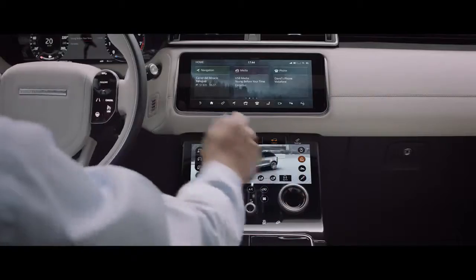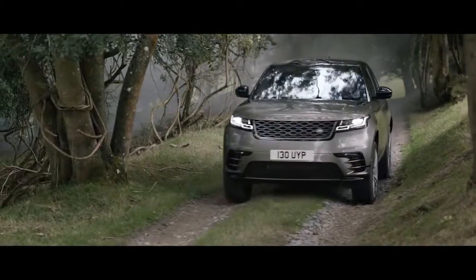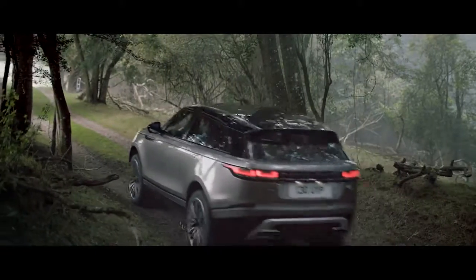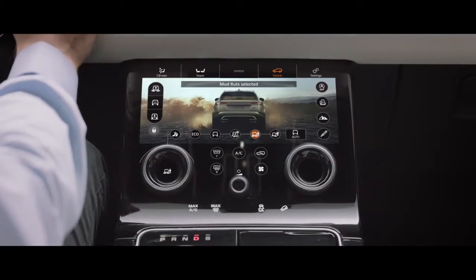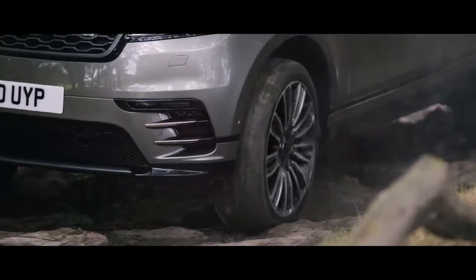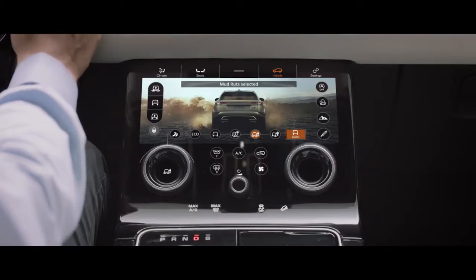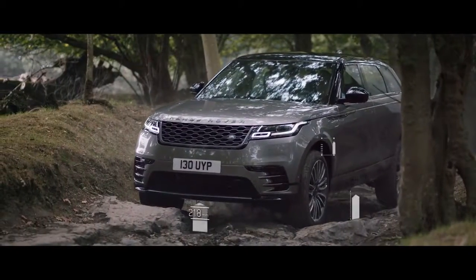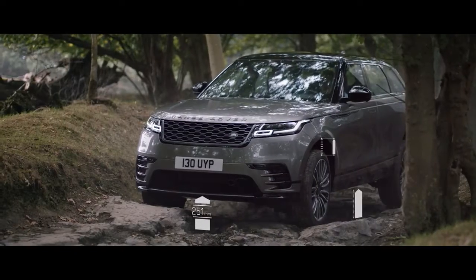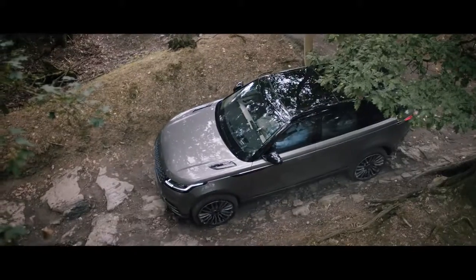All-terrain progress control is a state-of-the-art system that lets you set a constant speed to enhance control on challenging surfaces. Standard terrain response allows you to adjust the vehicle's setup according to the driving conditions to deliver outstanding off-road capability whatever the terrain. Terrain Response 2 automatically selects the best driving modes. The air suspension can also raise the vehicle to 251 millimetres, delivering class leading ground clearance, approach, break-over, and departure angles.